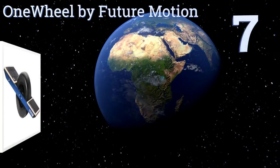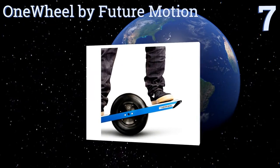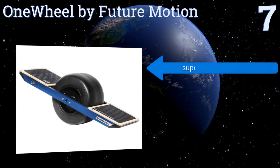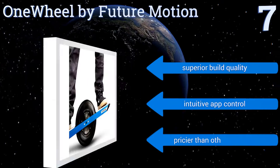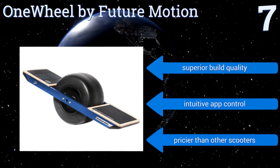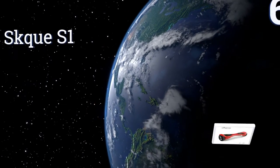At number seven, the unique design of the OneWheel by Future Motion is a remarkably versatile approach to powered on and off-road travel. Speeding along at 15 miles per hour or more, it can handle inclines of over 30 degrees and has a range of up to seven miles per 20-minute charge. It offers superior build quality and intuitive app control, but it is pricier than other scooters.